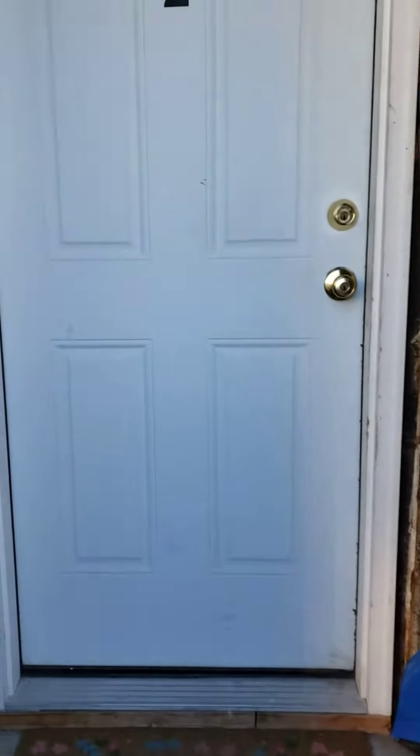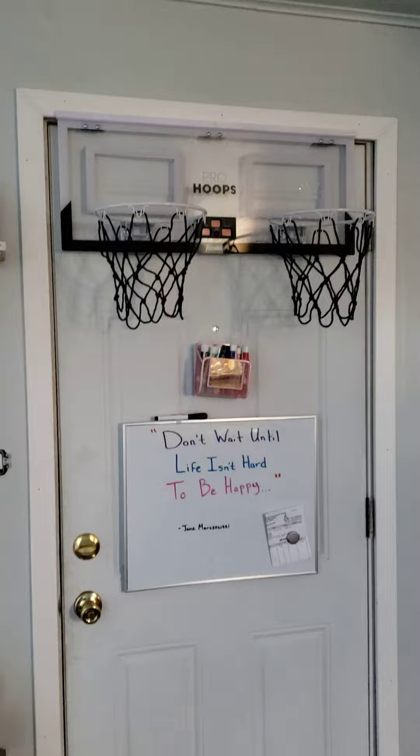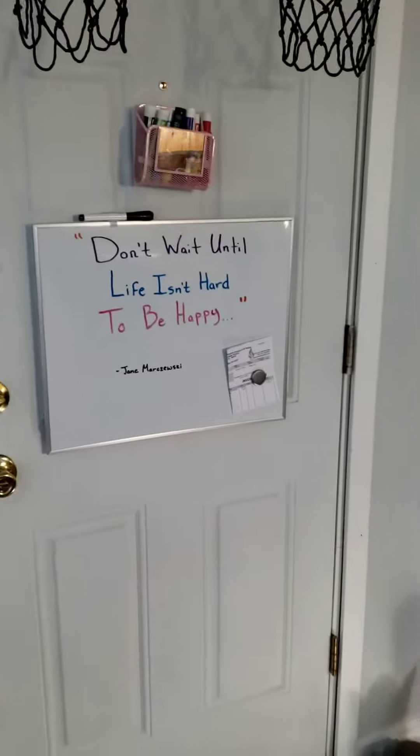Alright y'all, here's the final product of Unit 2, which is currently where I'm living. Come on in, there's the front door. Shoot some hoops — live by quotes of the day.